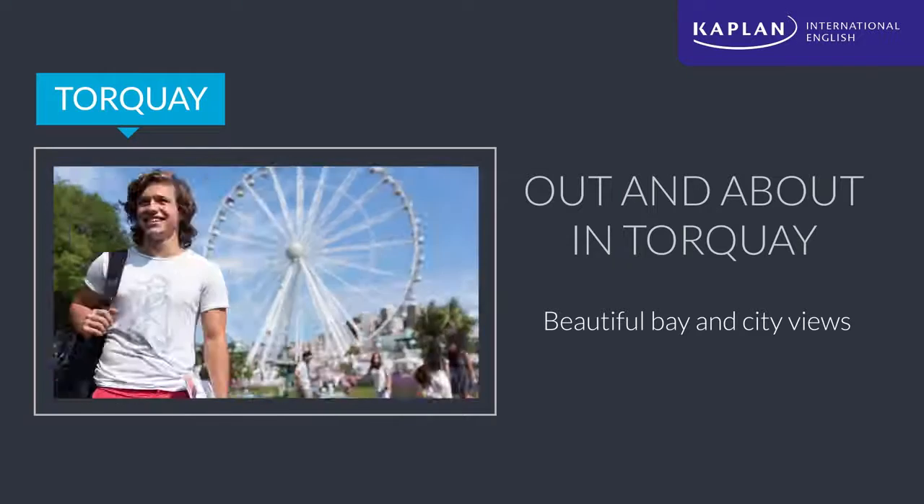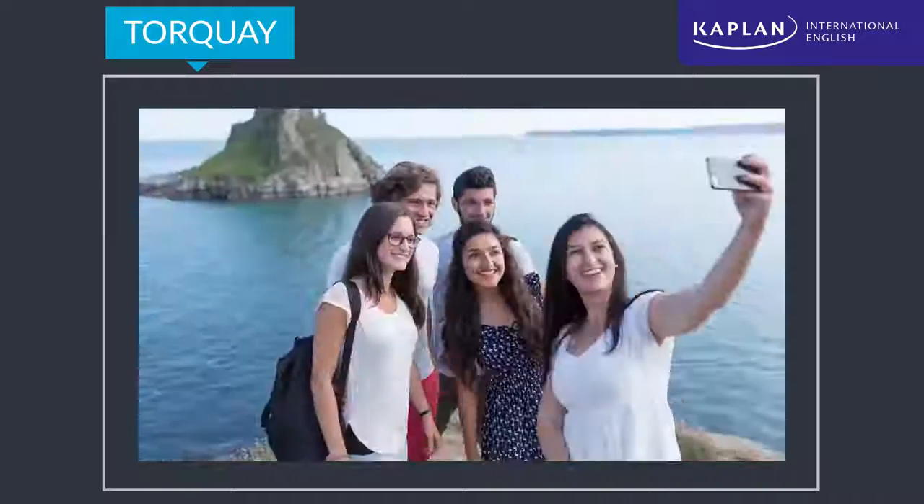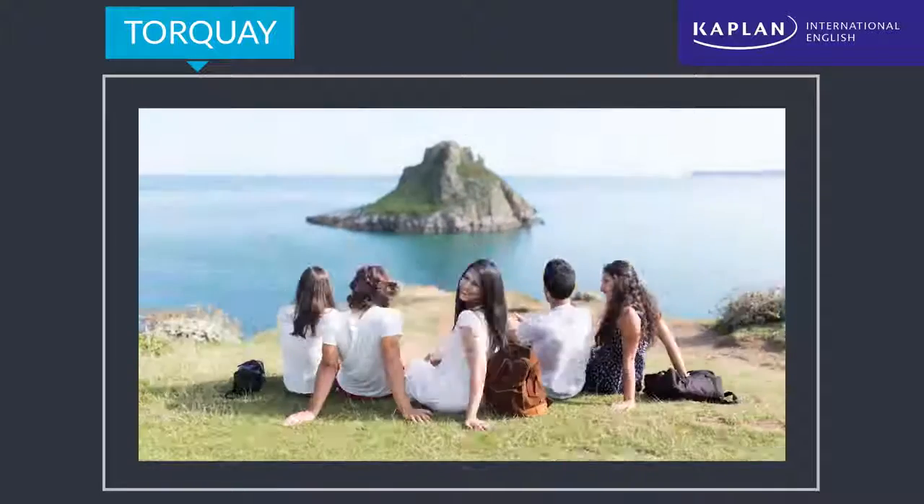While in Torquay, students should be sure to catch the famous bay and city views from the English Riviera Wheel. And even when you're not on top of the wheel, there's plenty to see in this beautiful city.